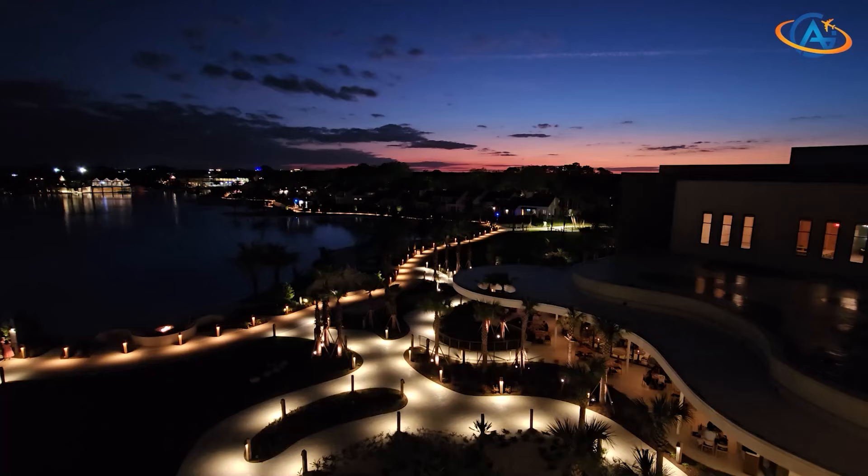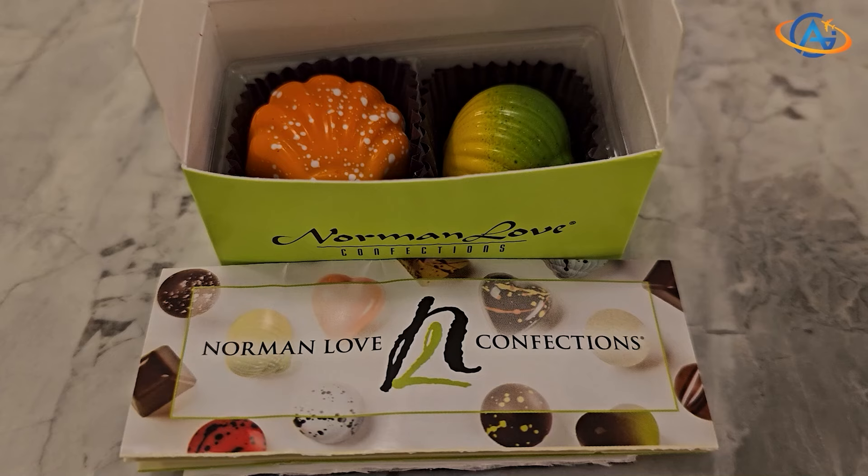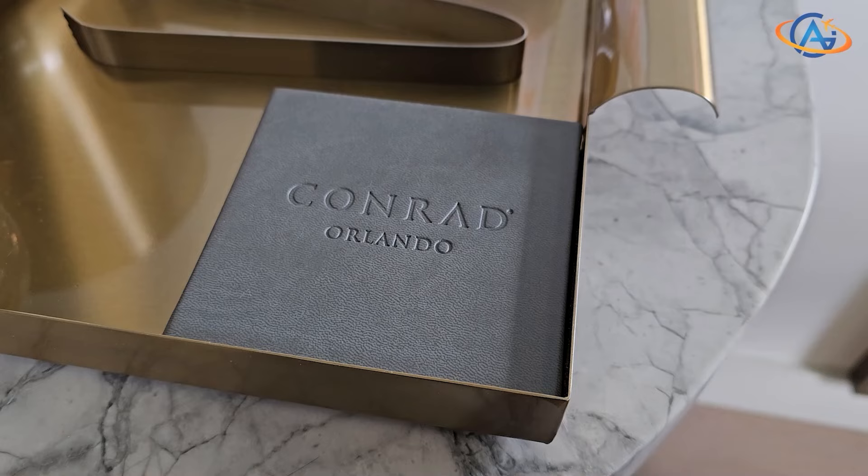As night falls, the turndown service replenishes your water and leaves a sweet treat for sweet dreams.